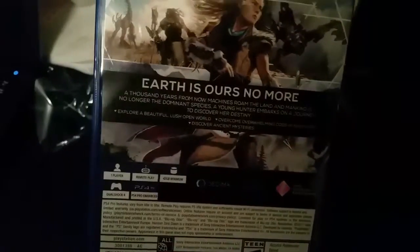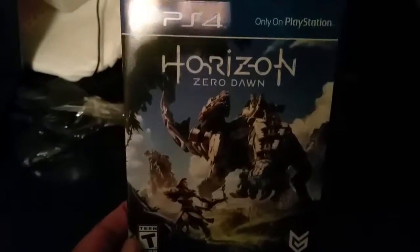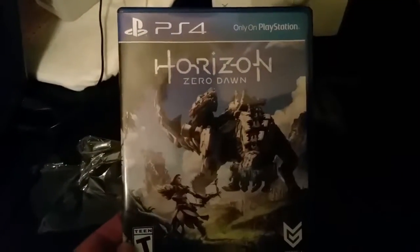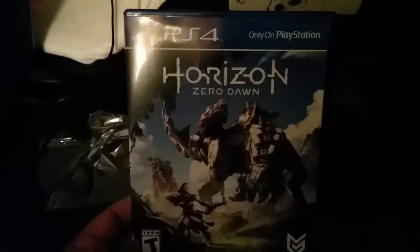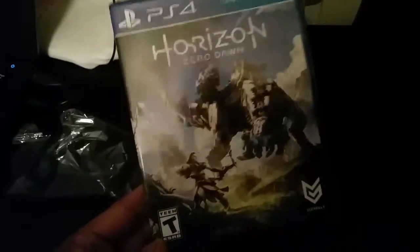I'm going to go ahead and install this because tomorrow there's a midnight launch for the Nintendo Switch and I will be there to pick up my Switch. I'm also picking up Zelda: Breath of the Wild for the Switch and the Wii U — both copies — and probably a couple accessories like the Pro Controller.